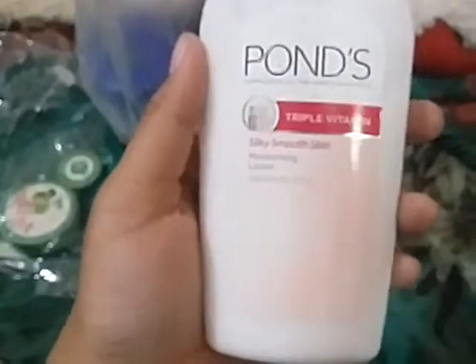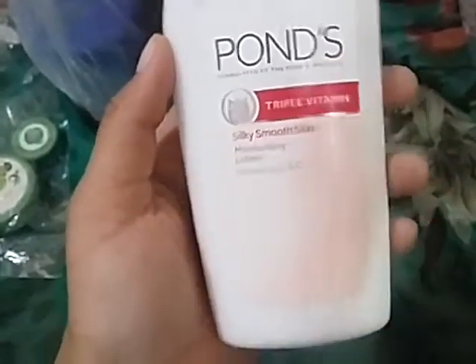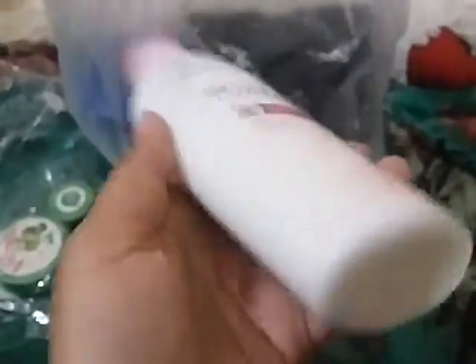It's a great color and it smells really nice and fresh. Moving on to the next thing — it's also from Ponds. It is Ponds Triple Vitamin silky smooth skin moisturizing lotion. It moisturizes your skin and it's really cool. It smells so good, I cannot explain right now.